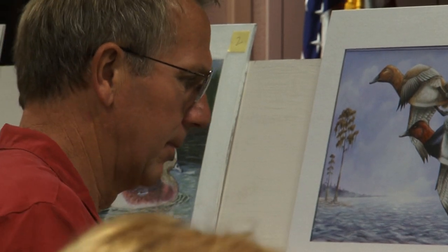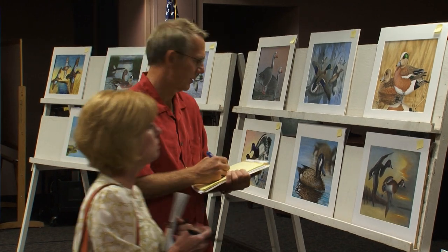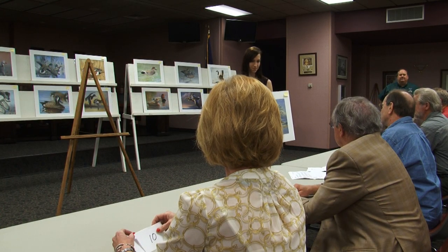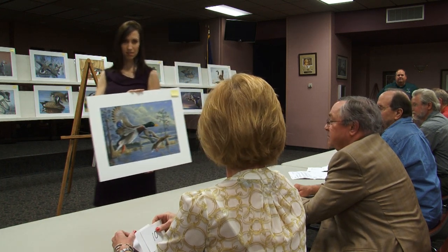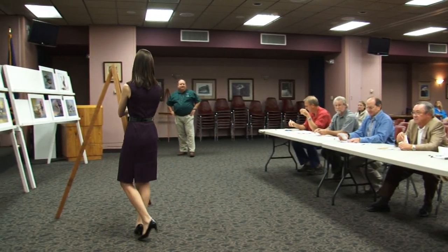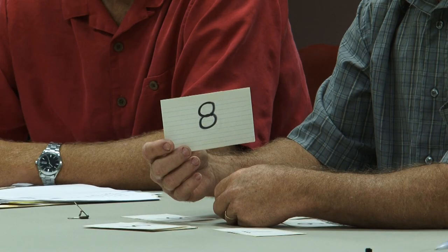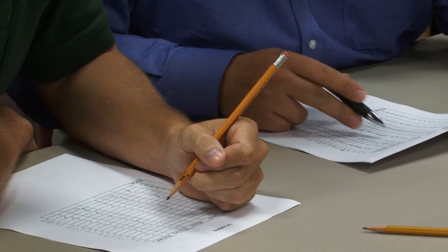We display all of the entries across the front of the stage. They're displayed in the order they were received, and then we seat the panel of judges. Each painting is then presented to the judges and we ask them for a score. In the first round of judging, all of the paintings receive a score from 1 to 10 from all five of the judges. Once all paintings are presented, scorekeepers tally each of the judges' scores, and the three with the highest score move on to the second round of judging.